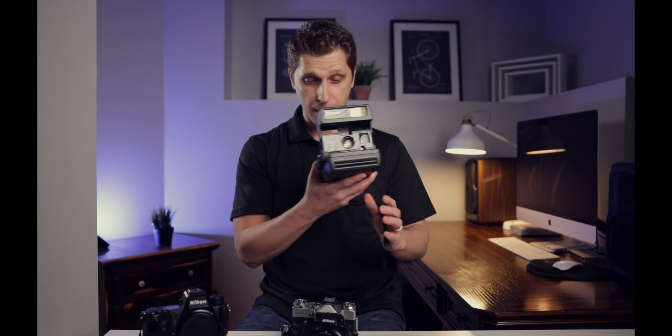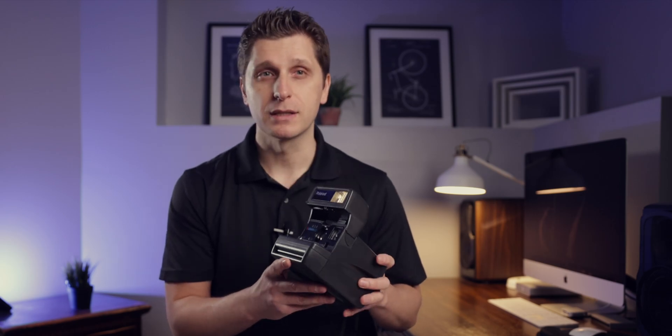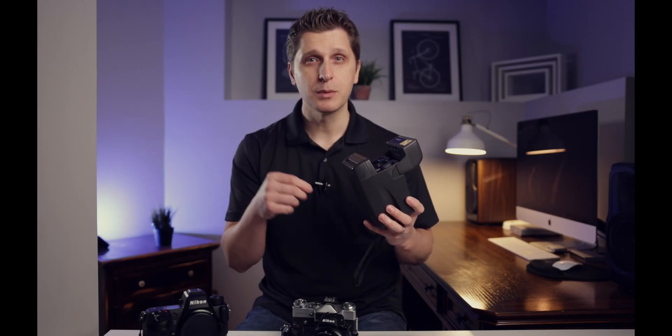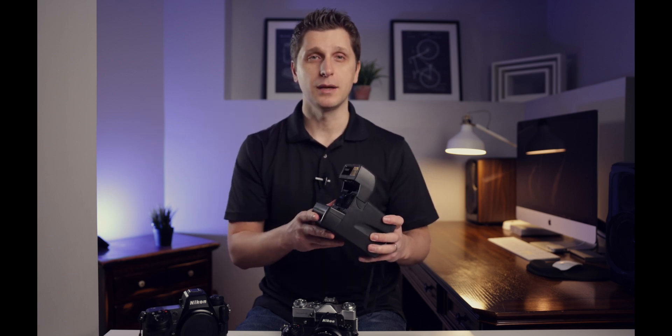Remember that? Then SLRs came — single lens reflex cameras — which was followed by instant images, pioneered by Polaroid. We could see the photos in a matter of minutes. We would flap the printed image and there it was. It was truly exciting for that time.